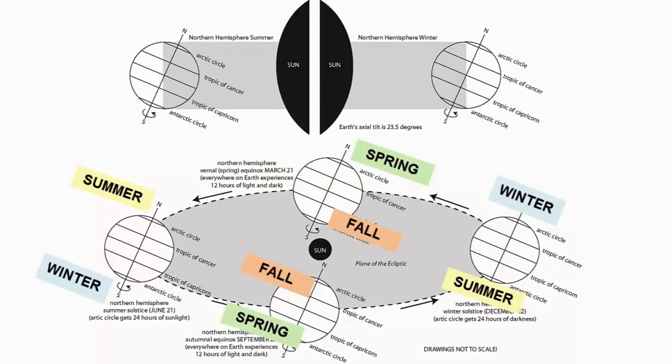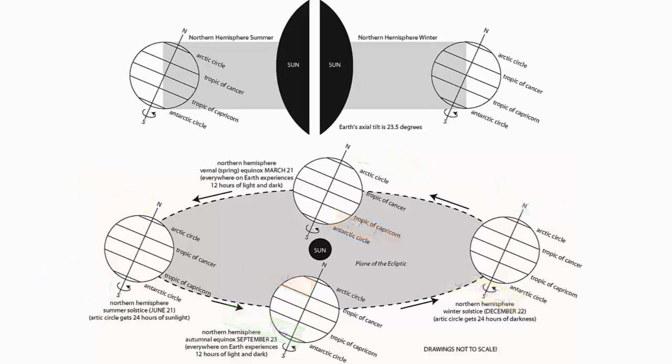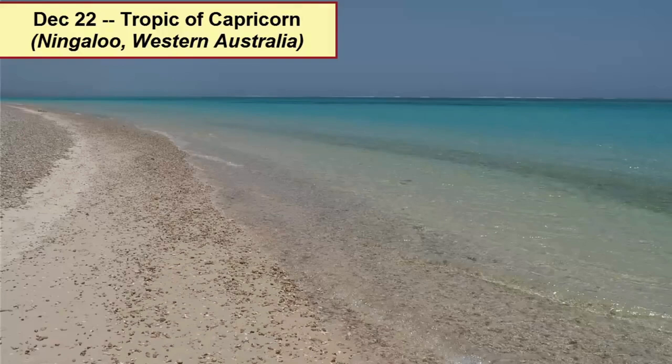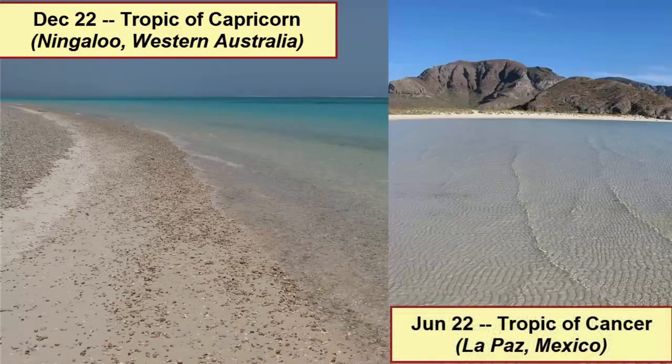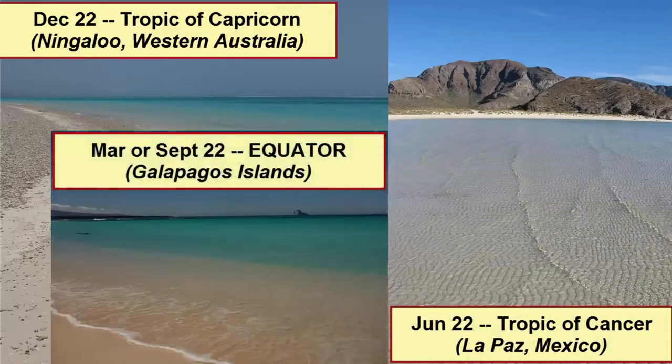The winter solstice in the Northern Hemisphere is the summer solstice in the Southern. That means sun lovers can plan trips to maximize their sun exposure — traveling to the Southern Hemisphere in December, January, and February, and the Northern Hemisphere during June, July, and August. And if you're looking for the most intense sun on the planet, be sure to travel to the equator at the equinoxes, 23.5 degrees north in June, and 23.5 degrees south in December.